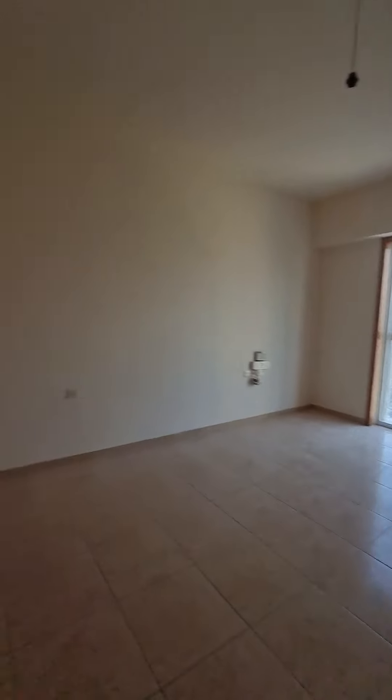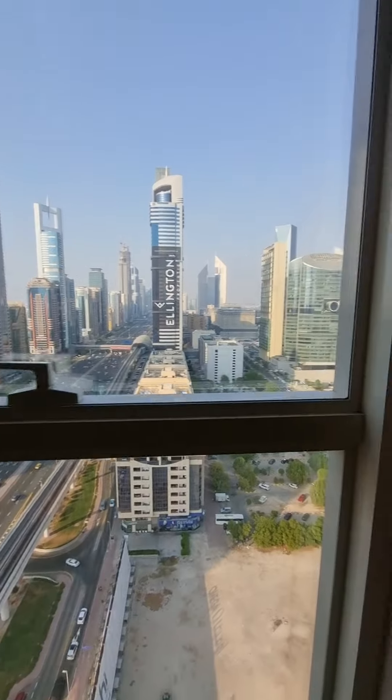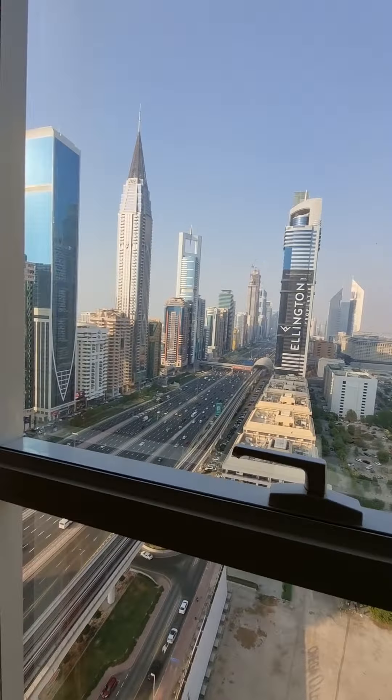These are the bedrooms. This is the first bedroom. The building is chiller free, so you don't have to pay for the AC. Here is the view of Sheikh Zayed Road.